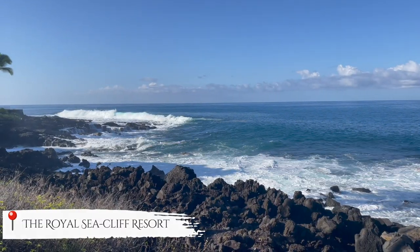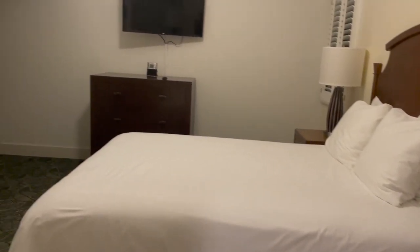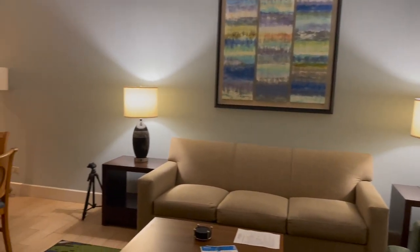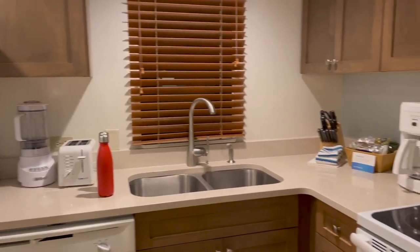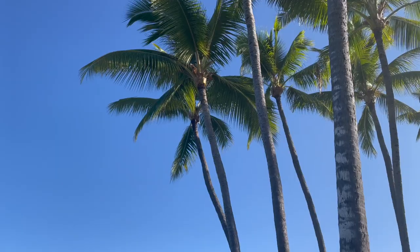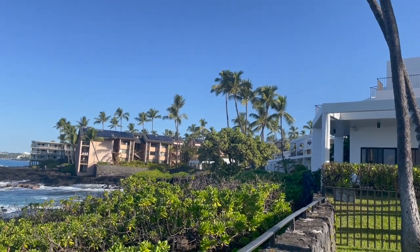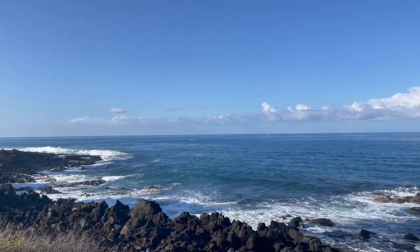My husband and I did visit the Kona region of Hawaii. We toured a lot of the island, and we were able to stay with my in-laws at the Sea Cliff Resort. We had a condo with two beds, two baths, that overlooked the ocean — absolutely amazing. The Sea Cliff Resort has oceanfront views, two pools, and a hot tub. It was just so amazing listening to the ocean and seeing the different views.